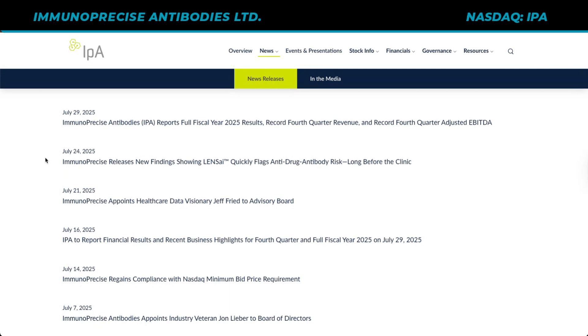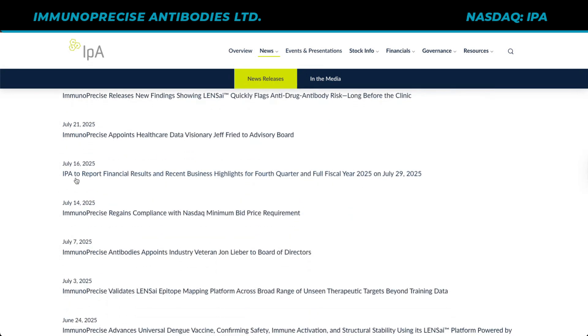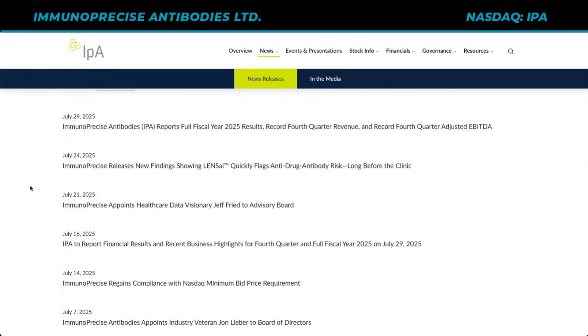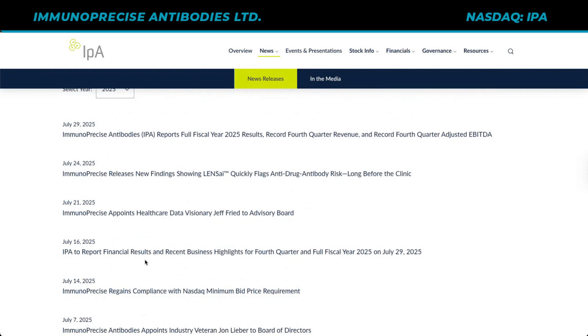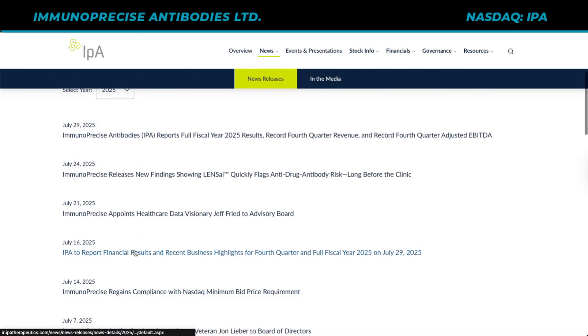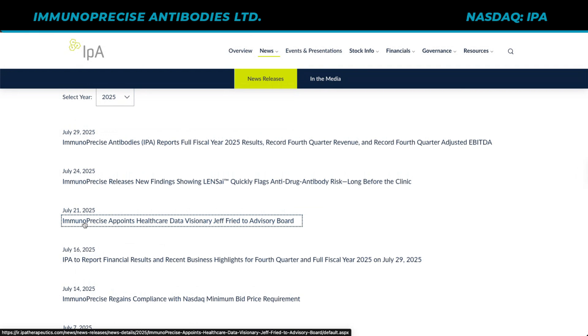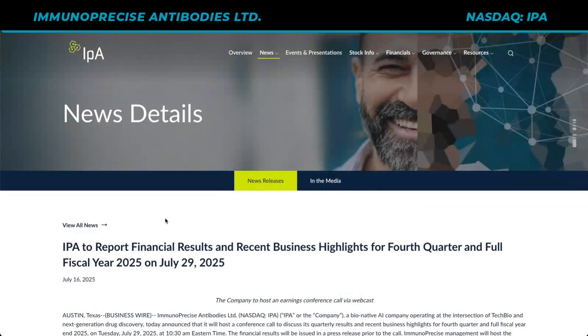As a quick refresher, I encourage you to go back to previous interviews on the channel to get up to speed with what all these different news releases mean. What we're looking for now: they regained NASDAQ compliance — a lot of companies don't actually deliver on what they need to, so nice job there on July 14th. On the 14th they report results. We're going to go through appointing healthcare data visionary Jeff Fried to the advisory board, their July 24th update, and their July 29th update.